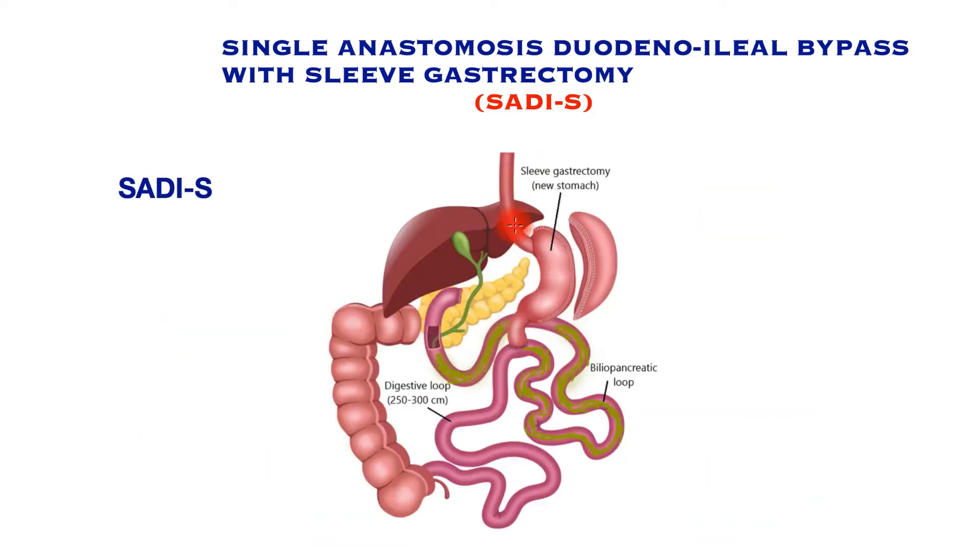In the final configuration, food comes down the gullet, enters the stomach, and then passes into the small bowel. The entry point of food into the bowel is a long way downstream from where the enzymes and bile enter — the biliopancreatic limb. Food essentially bypasses this limb before meeting with these enzymes and bile, and digestion takes place in a much shorter common channel, typically 250 to 300 centimeters in length.